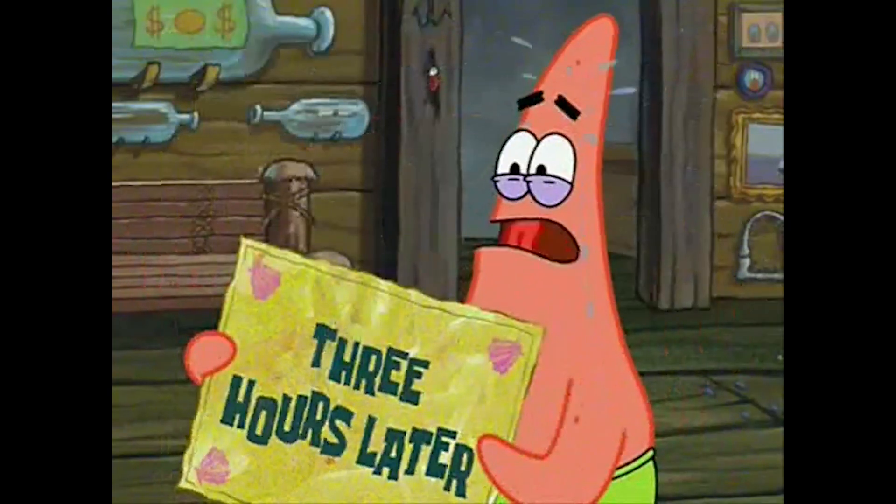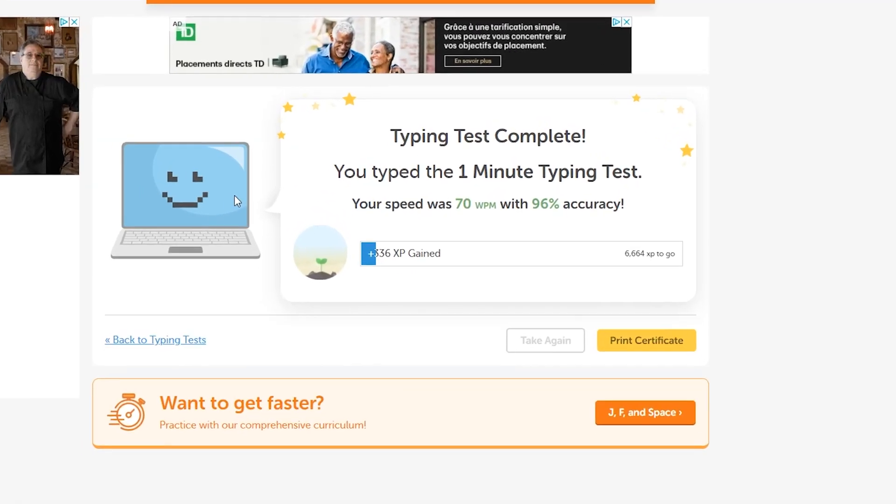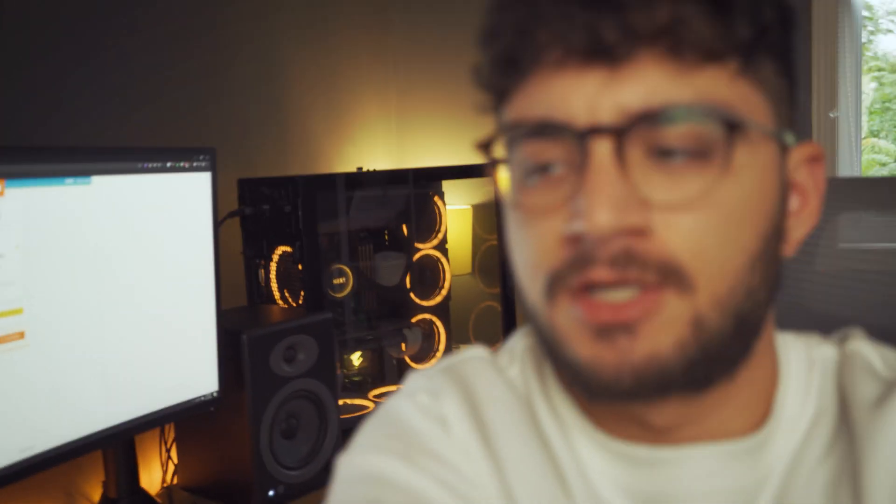Three hours later... Jesus Christ, that is pretty freaking bad. 70 words per minute. Let me know what you guys think about custom keyboards and leave in the comment section your words per minute. And if it's better than me, subscribe to the channel. I'm 100% sure everyone's going to be better than me.